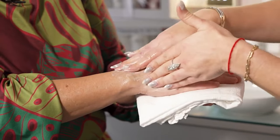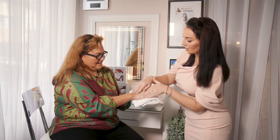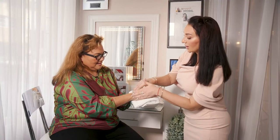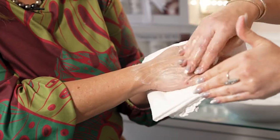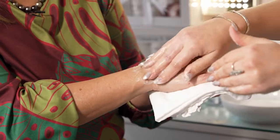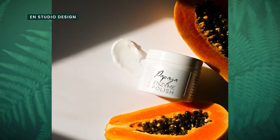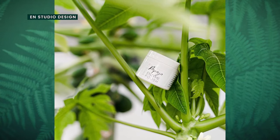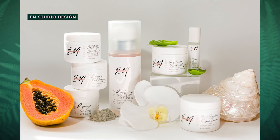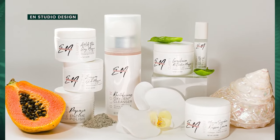Thoroughly apply it all over. With the second application, you're really working into the pores, loosening up the dead skin cells and prepping your skin for exfoliation. Now we're going to follow with our papaya enzyme polish. It has papain and protease — these are the two enzymes that melt away and eat away dead skin cells, so you don't have to do vigorous rubbing and scrubbing.